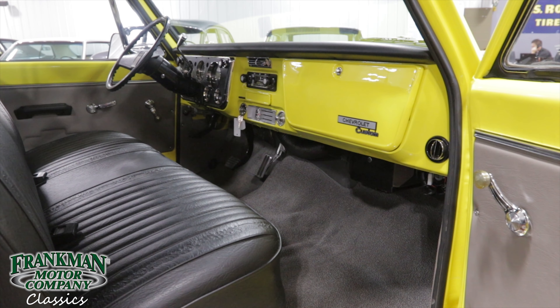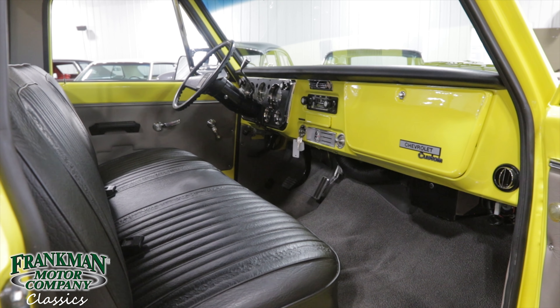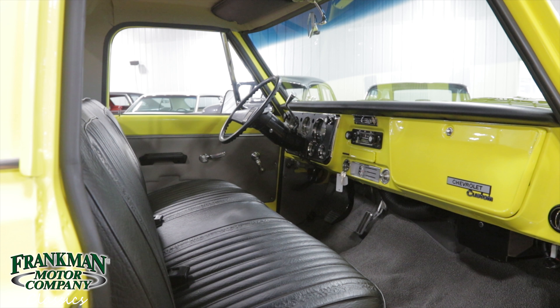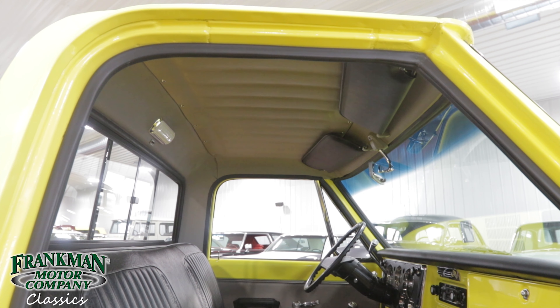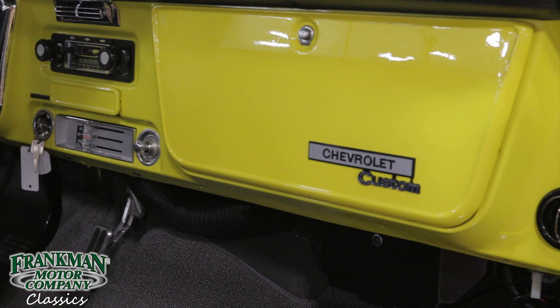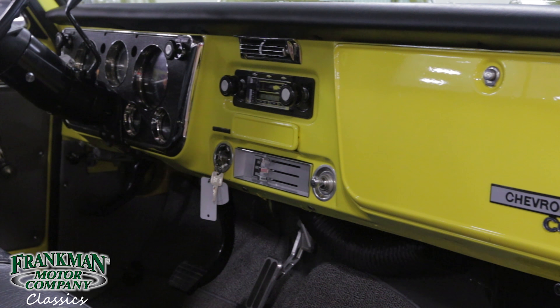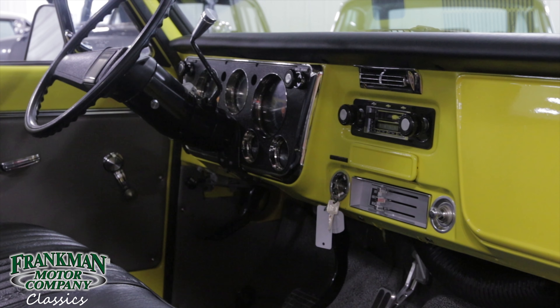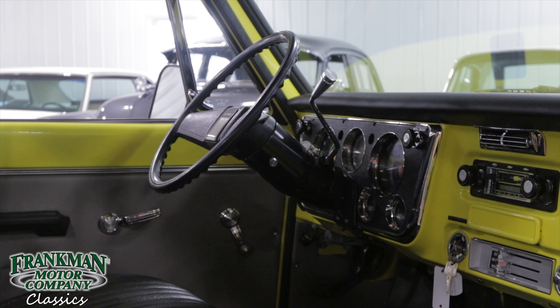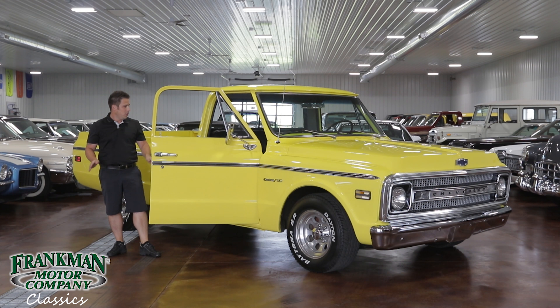We're going to go through the interior quick. As you can see, this truck has an OEM style interior so it's not too flashy and still gives you that authentic look. It's finished in a nice black vinyl bench seat. It's got a nice tan vinyl headliner that's not sagging. The dash is painted to match the truck in that nice Corvette yellow. The carpet is a nice gray tweed.